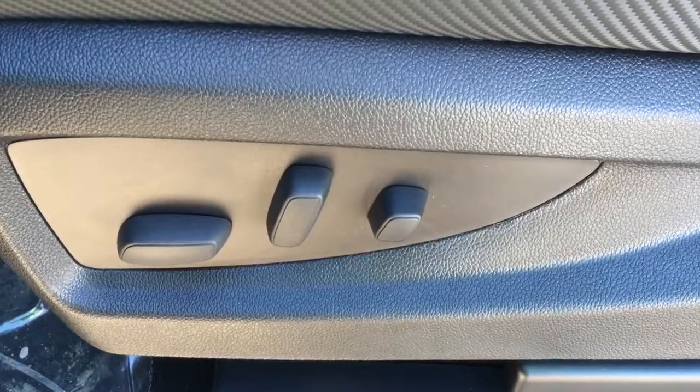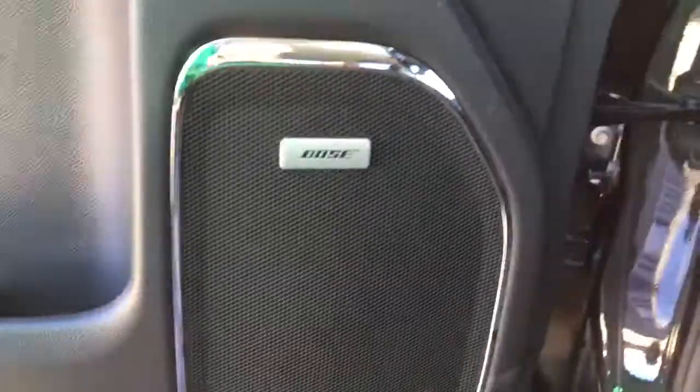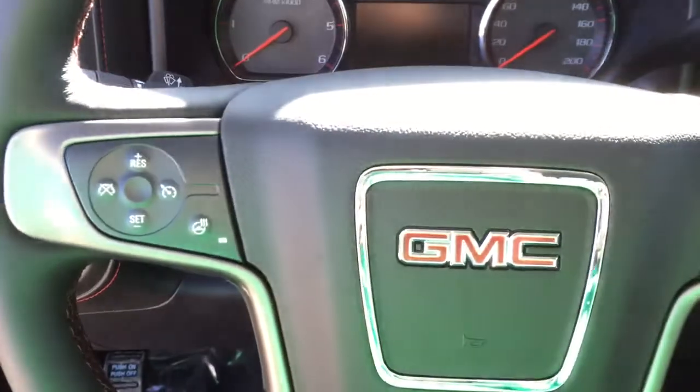Some of the great features included are power seats, memory seats, power locks, power windows, power mirrors, Bose speaker system, automatic headlights, and trailer brake controller.